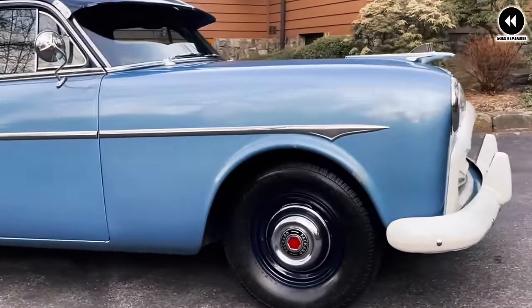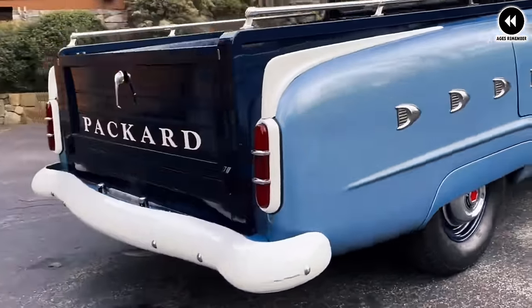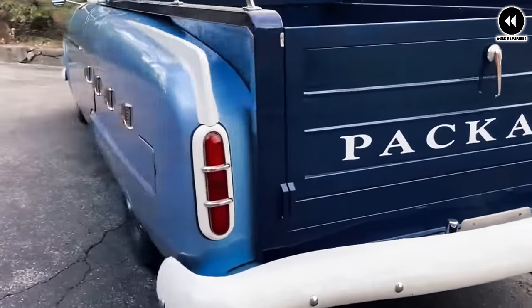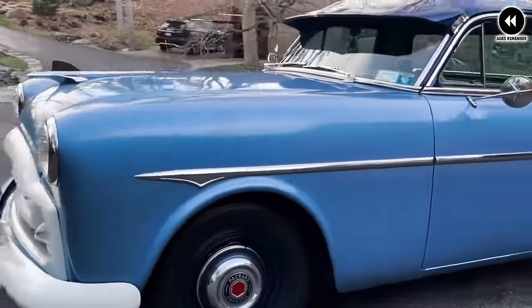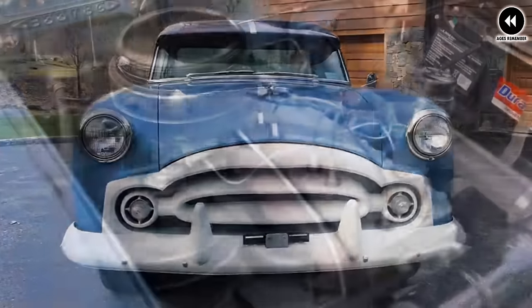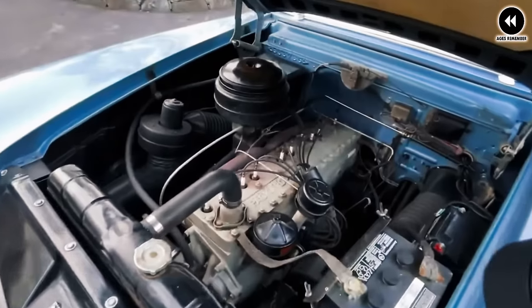Step inside the cabin and you're greeted by a world of luxury and comfort. From plush seating to premium materials, every detail was carefully crafted to elevate the driving experience. Modern amenities added convenience and sophistication. Despite its opulent features, the Clipper pickup was also a rugged workhorse capable of handling the demands of everyday life with ease, built to the exacting standards that defined the Packard brand.